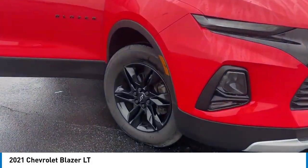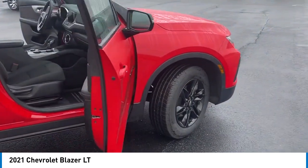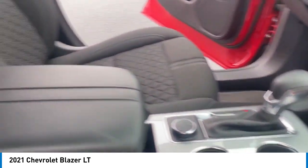Looking for the right vehicle? Check out the 2021 Chevrolet Blazer. It's fun to drive around town, comfortable to ride in, and decently capable off-road.